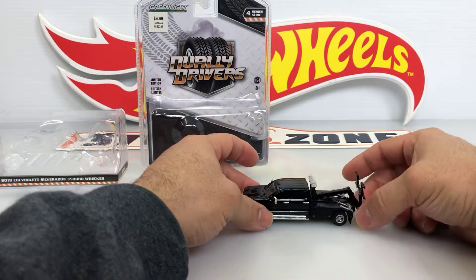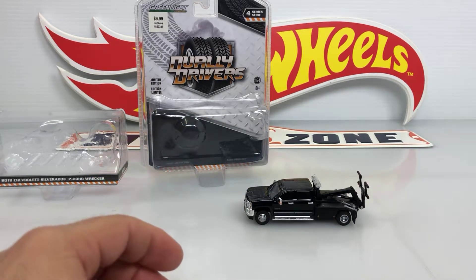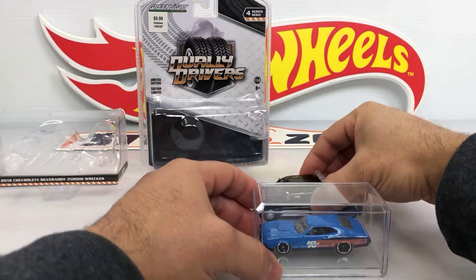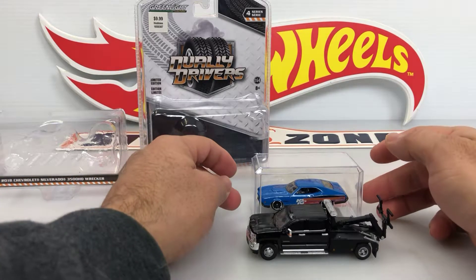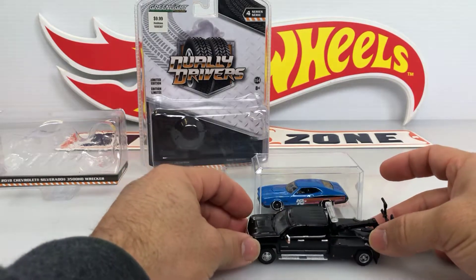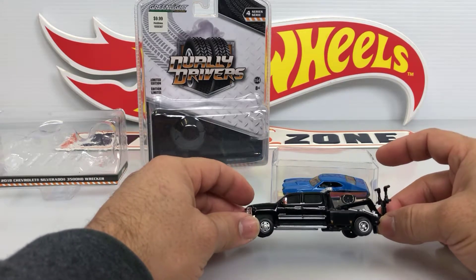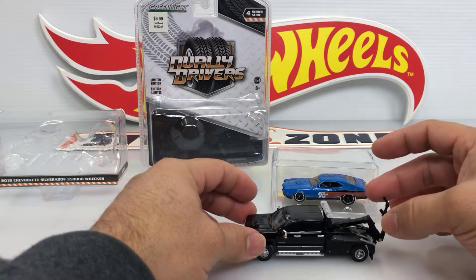I'm gonna try to find a case for it. Because I have these cases for 1/64 scale, but as you can see the truck is bigger than the case. So I'm gonna try to find something. It's gonna look very cool inside a case.